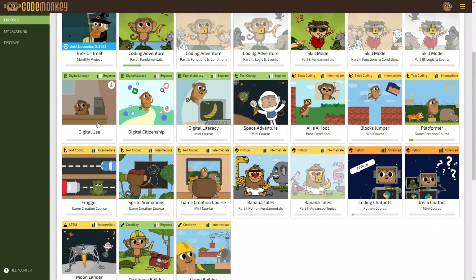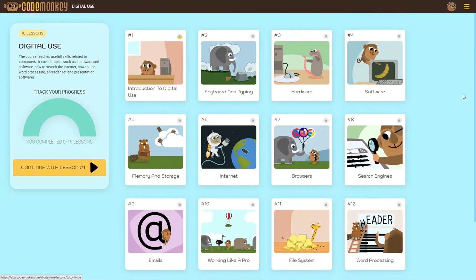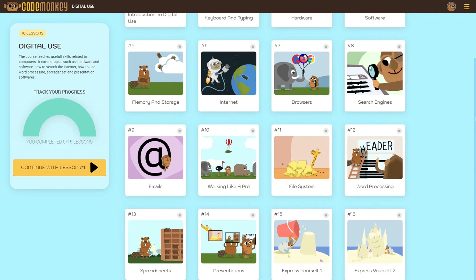There are also two courses that teach digital literacy. If we open up the first one, you can see all the topics that will be taught in the course. This is a nice extra that you can have your kids do to learn more about computers and the internet.